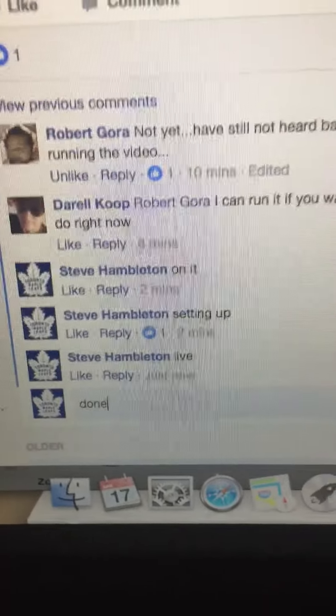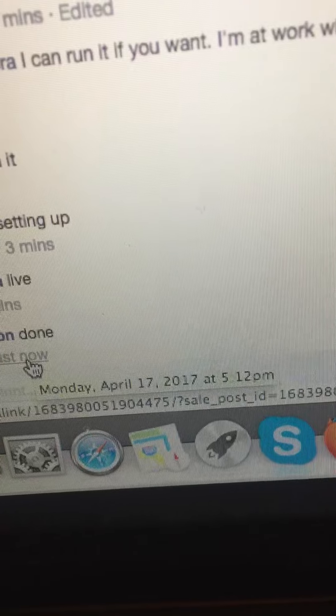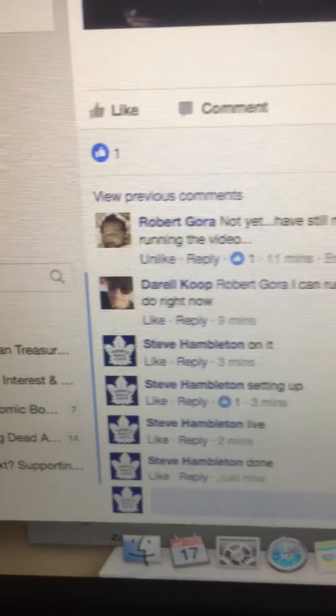We are done at 5:12. Congratulations again, James. Thanks guys.